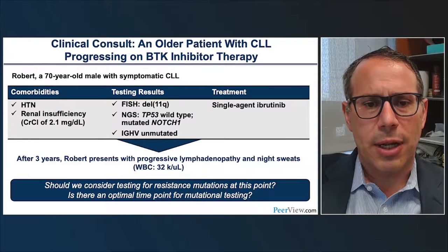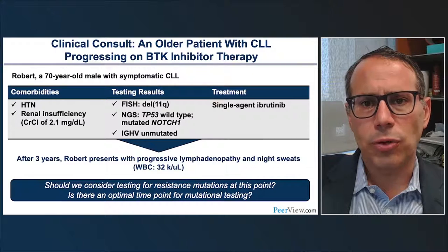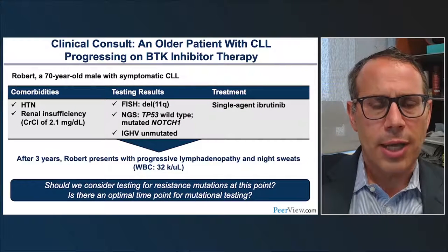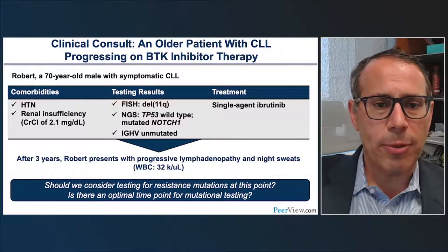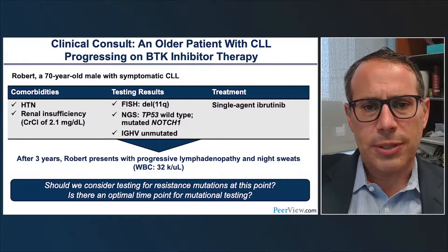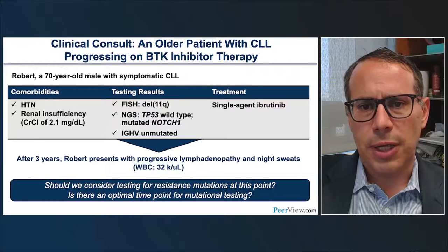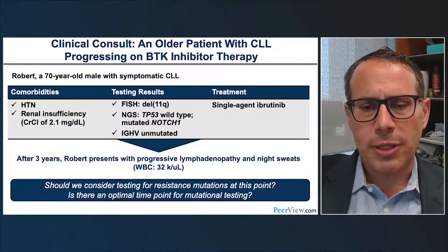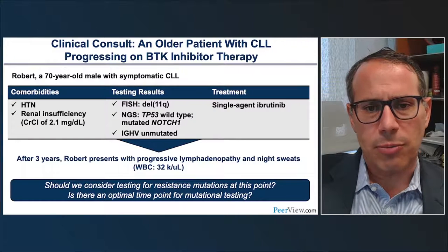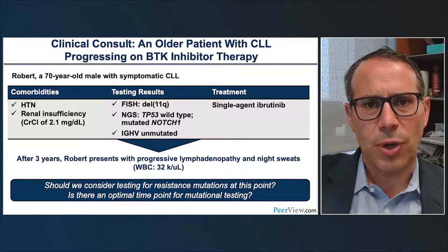A clinical consult is presented: Robert, age 70, has symptomatic CLL with underlying hypertension, renal insufficiency, creatinine of 2.1. Testing reveals deletion 11Q by FISH, intact TP53, NOTCH1 mutation, and IGHV unmutated status. He was treated with ibrutinib monotherapy as a continuous therapy. After three years, he presents with progressive lymphadenopathy, night sweats, and white blood cell count up to 32. The question is whether to test for resistance mutations and what the optimal timing for mutational testing is.